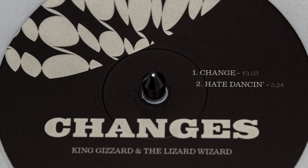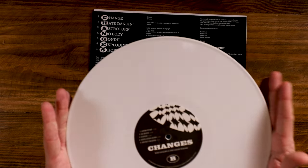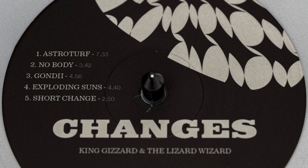On the front we've got 'Change' and then 'Hate Dancing' on side A. Let me flip over to side B — we have the rest of the tracks: Astro Turf, Nobody, What Is This Gun?, Gandhi Exploding Sons, and Short Change on the album Changes side B.